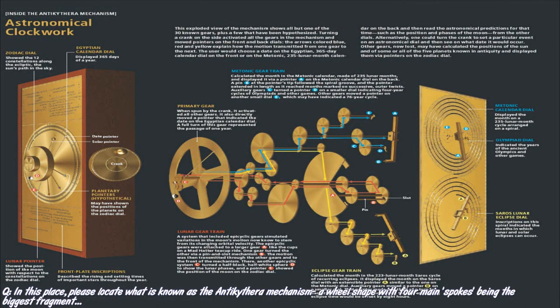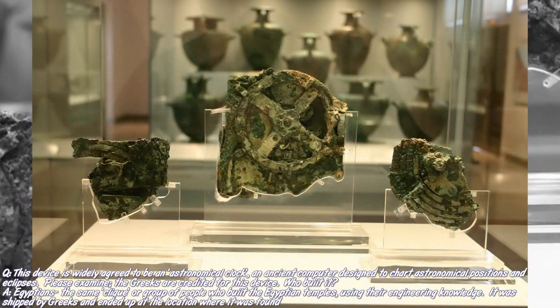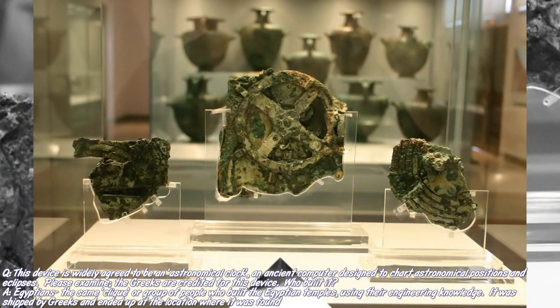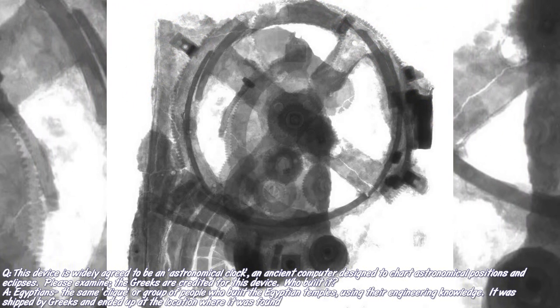In this place, please locate what is known as the Antikythera Mechanism. It's a wheel shape with four main spokes, being the biggest fragment. The Antikythera Mechanism. We have this, yes. This device is widely agreed to be an astronomical clock, an ancient computer designed to chart astronomical positions and eclipses. Please examine.